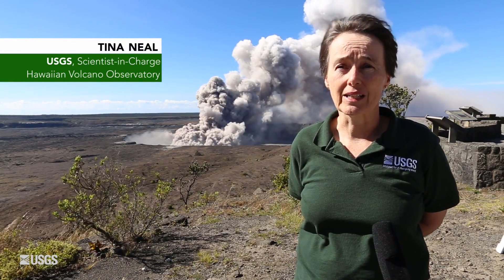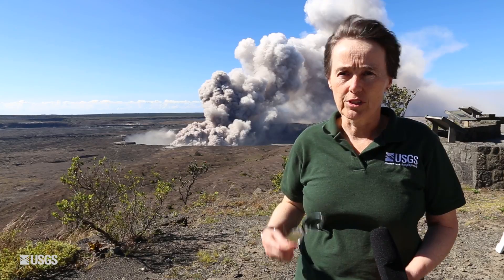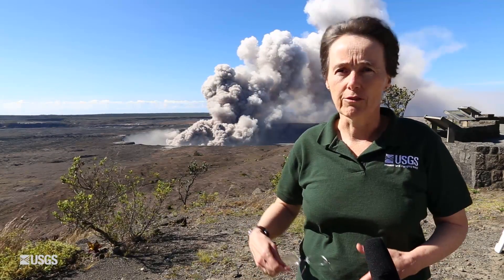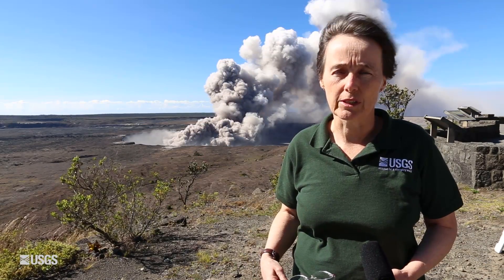Behind me what you see is activity going on at Kilauea Summit right now. Since the lava lake receded deep into the volcano, we have had a continual emission of vigorous steam from the conduit that had been evacuated of lava deeply into the volcano.